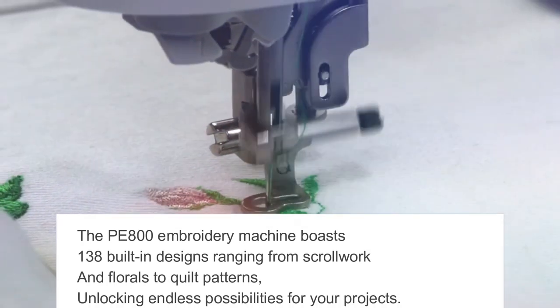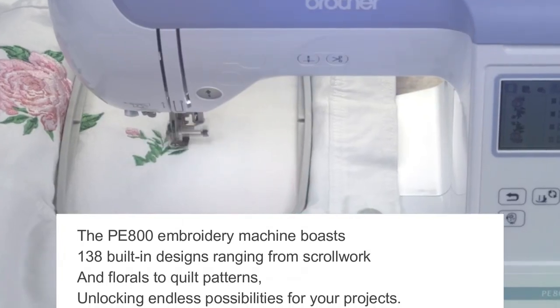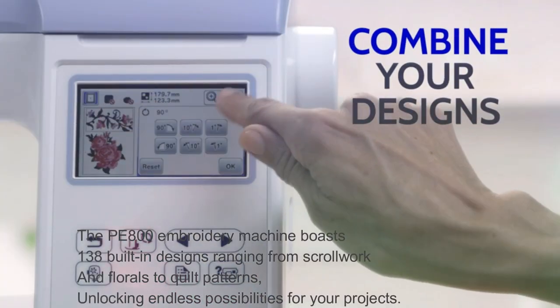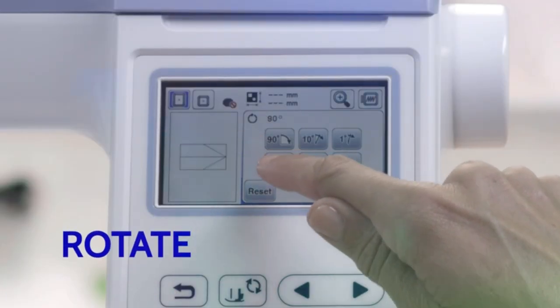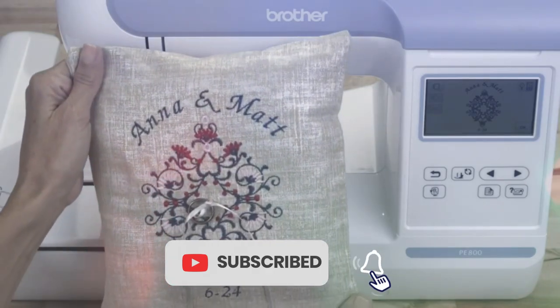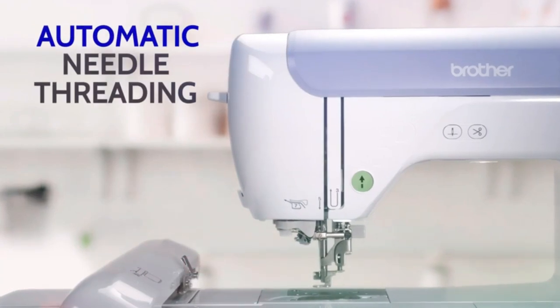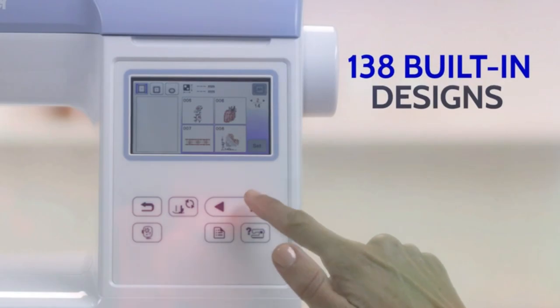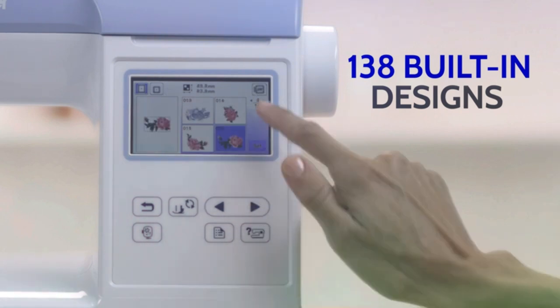The PE800 Embroidery Machine boasts 138 built-in designs ranging from scrollwork and florals to quilt patterns, unlocking endless possibilities for your projects. With English, three Japanese, and one Cyrillic font styles, you can personalize your creations with ease. Import your designs into the machine's memory via the USB port, and preview them on the 3.2-inch LCD color touchscreen.